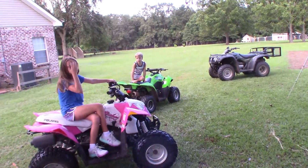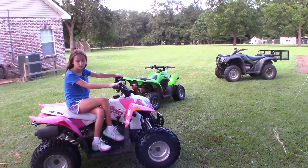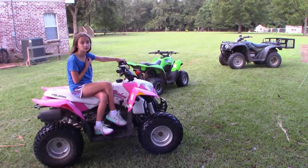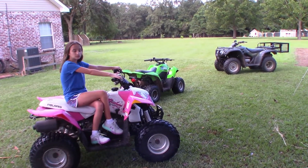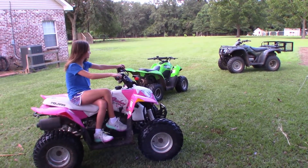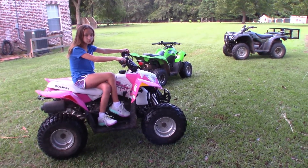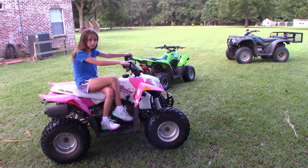That's going to conclude the outdoor portion of the video. Now I'm going to go inside and get on my computer and go over some statistics on various manufacturers and models of four-wheelers — comparing them on width, height, seat height, weight, and things like that — to give you an idea of how these compare to some others. Unfortunately I wish I had the others here to set my kids on, but these are the two I have.